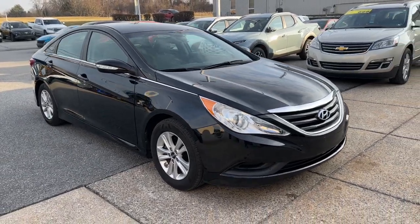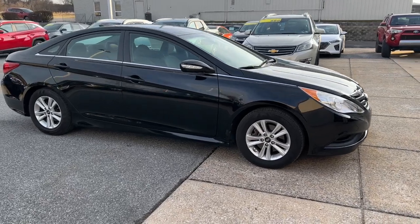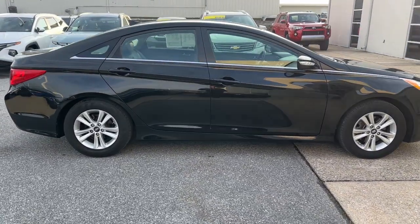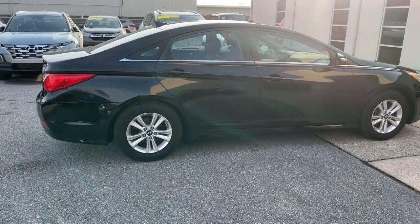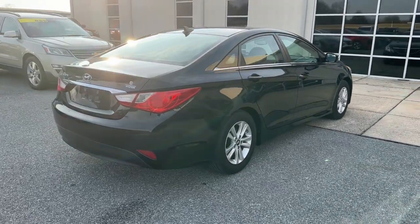You'll have love at first sight with the 2014 Hyundai Sonata. This vehicle is an outstanding buy with fewer than 90,000 miles on the odometer. Whether you're commuting or cruising country roads, this smooth and spacious Sonata makes travel a treat.